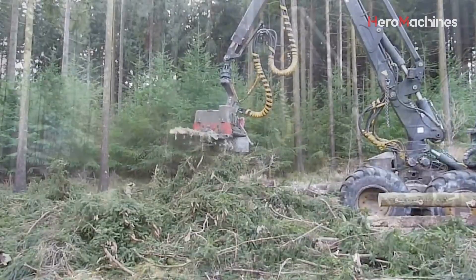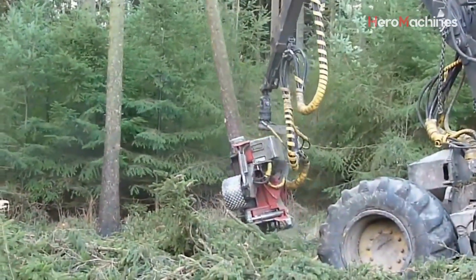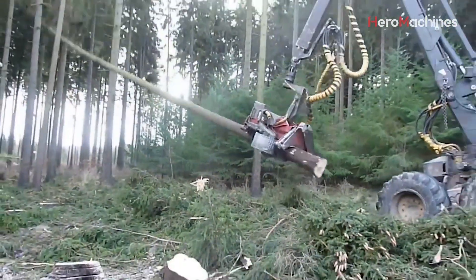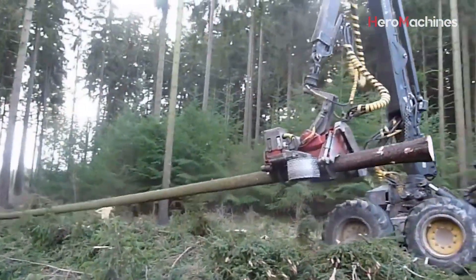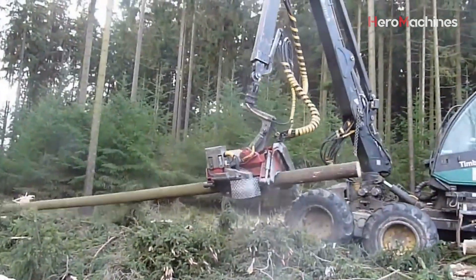The process starts with precision cutting. The operator controls a multi-functional harvesting head, which grips the trunk securely. The saw blade at its base slices through the tree in seconds — clean, low to the ground, minimizing stump height and waste.